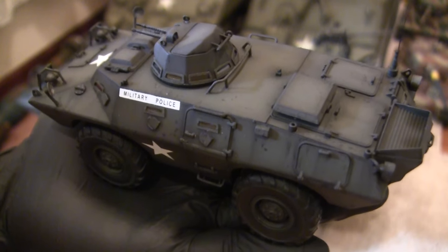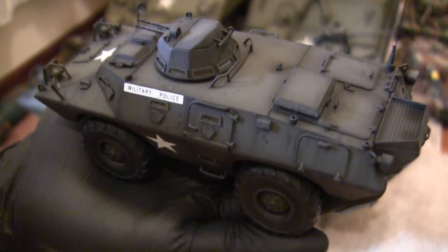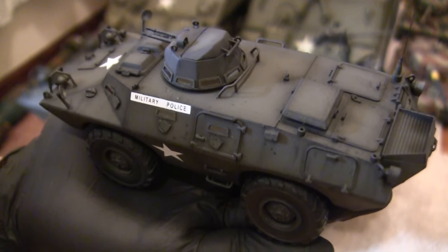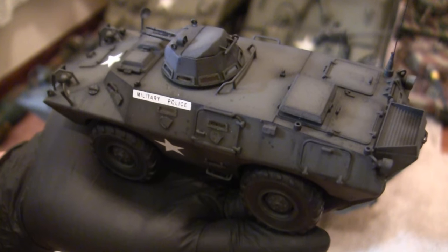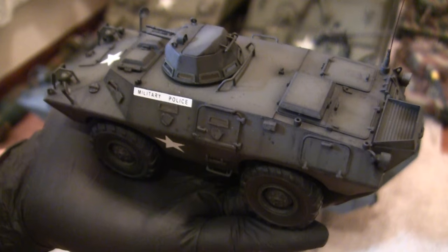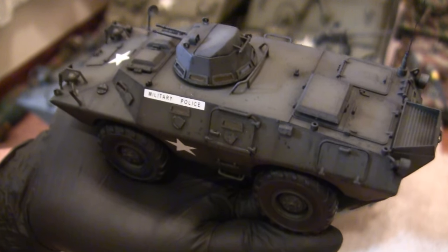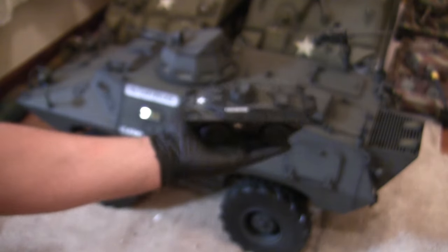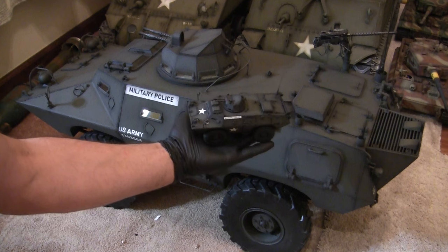Anyone who's a fan of the channel will know that I absolutely love to scratch-build 1:6 scale models. The size is really large, they're really fun to work on, and when you're done with it, the end result always looks great. A lot of people wonder exactly how I go about doing that. I have lots of reference photographs, some blueprints, but it's also a really good idea to have a small one to be used as a builder's aid.